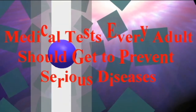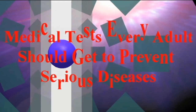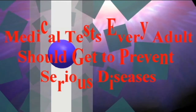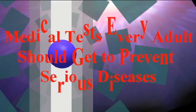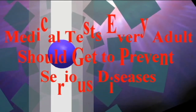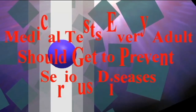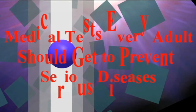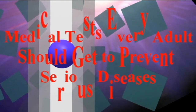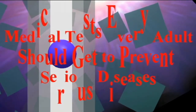Cholesterol Check: Cholesterol is measured by a blood test and your doctor may ask you not to eat for 9-12 hours beforehand. Generally a cholesterol test will measure your levels of total cholesterol, HDL good cholesterol, LDL bad cholesterol, and triglycerides. A healthy total cholesterol goal should be below 200 mg per deciliter. According to the American Heart Association, all adults over the age of 35 should have their cholesterol checked every 5 years.